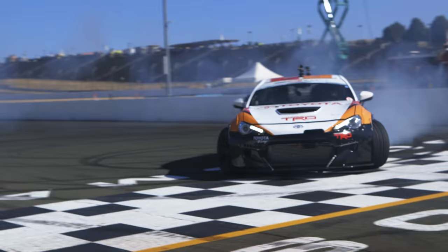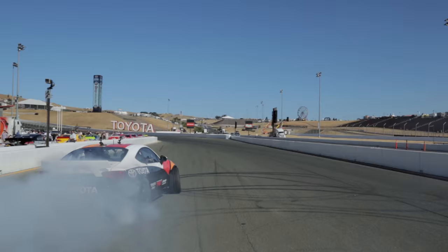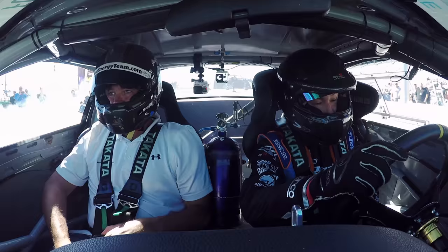Ken, tell me about this 86 — it looks like a hot rod! It is. This car was actually built purposely for drifting, built in-house at Grady Performance in Irvine. It's about 900 horsepower.